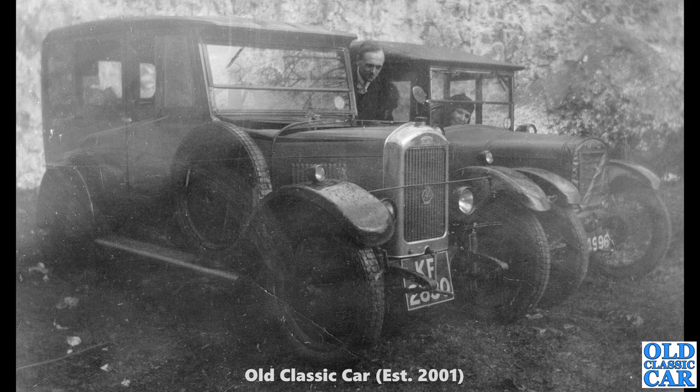A bit scratchy, a bit faded, but what a great atmospheric scene that is. We've got a Singer Junior on the left with an Austin 7 alongside, complete with the winter weather radiator cover on it. What a great old image that is.